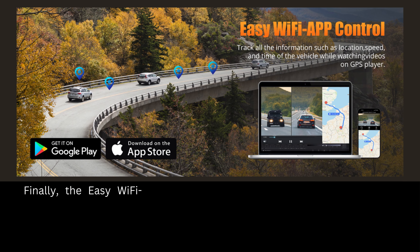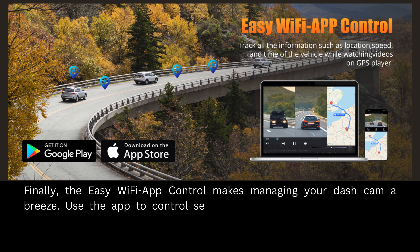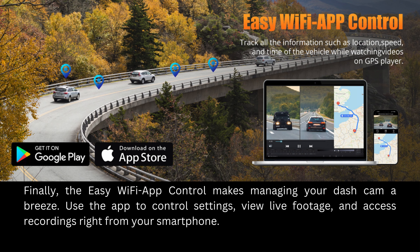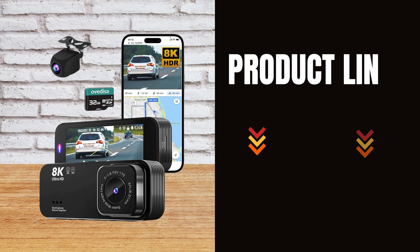Finally, the easy Wi-Fi app control makes managing your dash cam a breeze. Use the app to control settings, view live footage, and access recordings right from your smartphone.